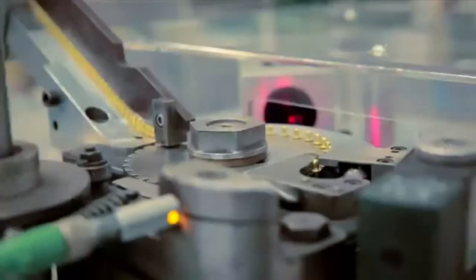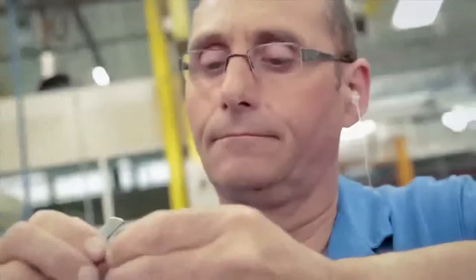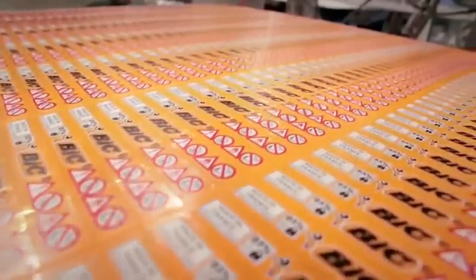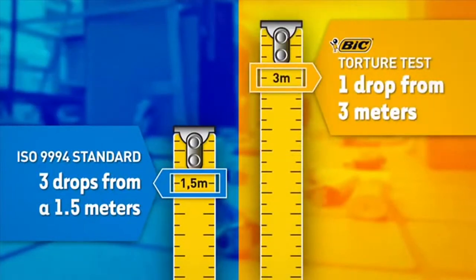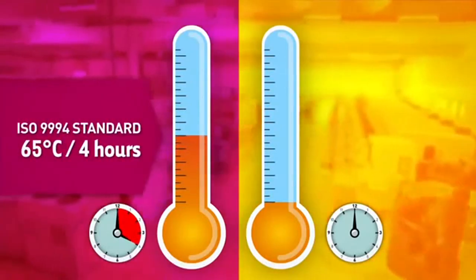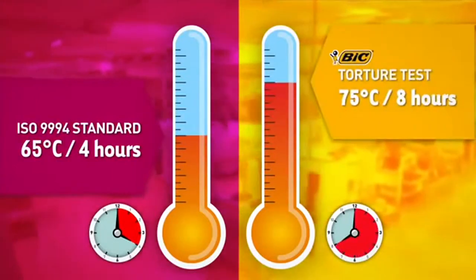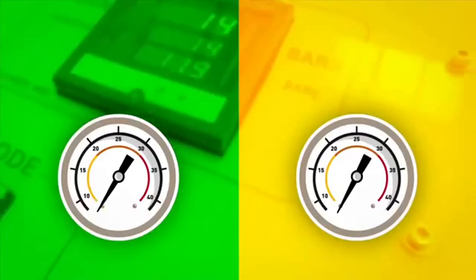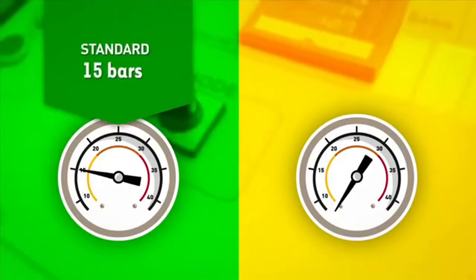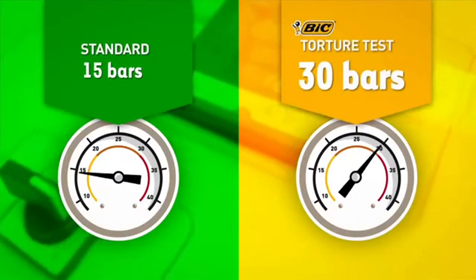As a lighter is potentially dangerous, it must comply with very strict international safety standards. At BIC, we have decided to exceed these standards. While the standard requires that a lighter resist three drops from a height of 1.5 meters, our products actually resist drops from a height of 3 meters. While the standard requires resistance to 65 degrees Celsius for four hours, our lighters resist 75 degrees. While the standard requires resistance to an internal pressure of 15 bars, the bodies of our lighters actually resist up to 30 bars.